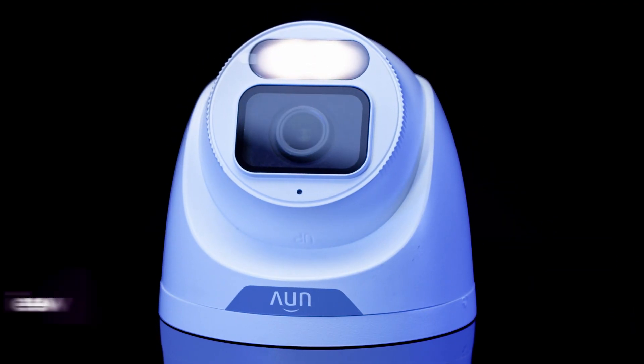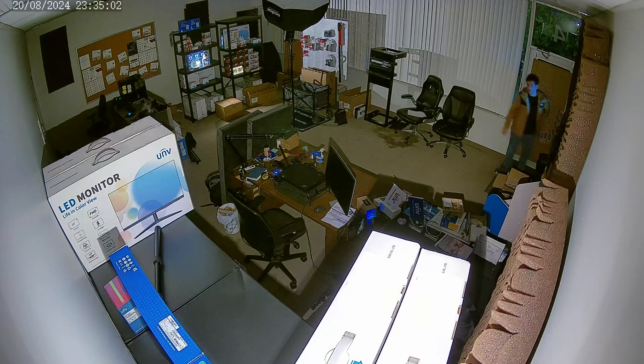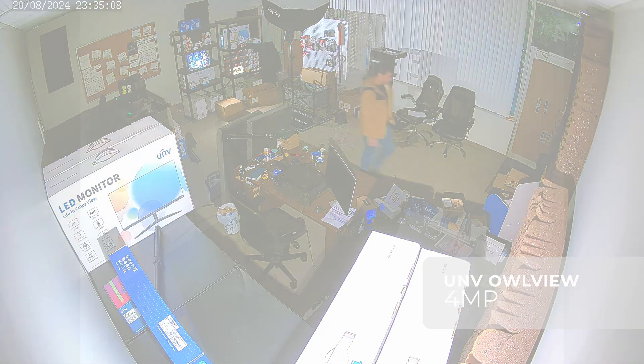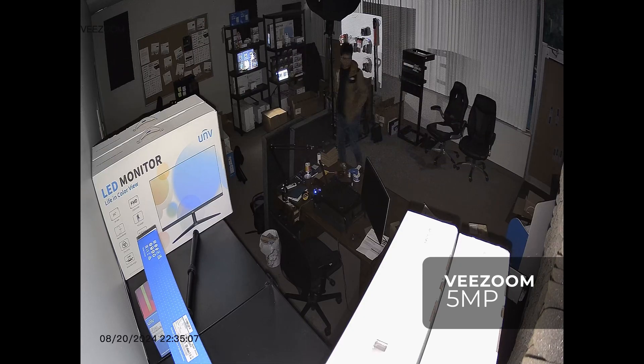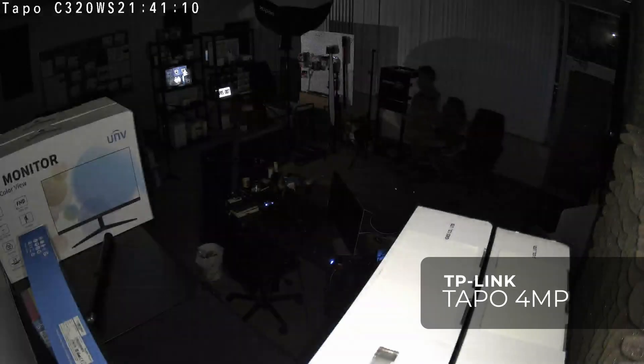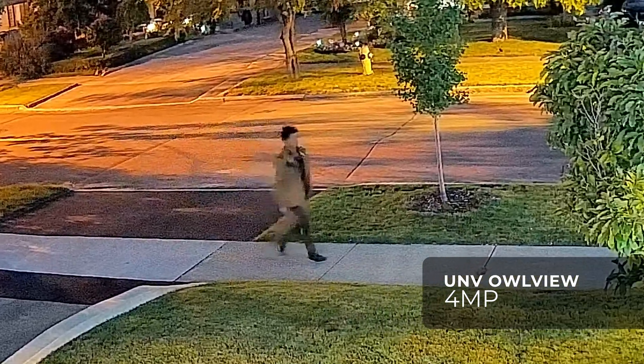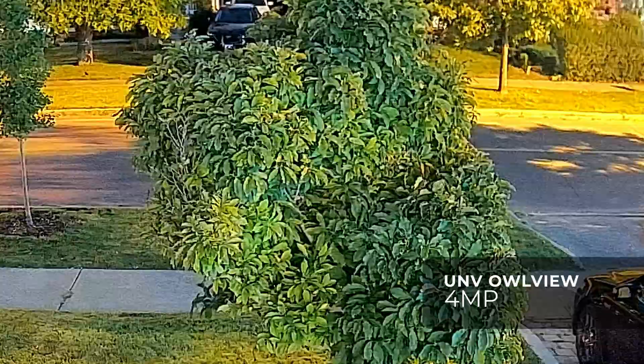For example, I also tested a Uniview 4MP Alview camera. This is one of the best cameras you can get for low-light performance, and it completely outclassed the TP-Link and the VZoom. In the residential scene, the Uniview did an excellent job as well. Even with the white lights disabled, the image is bright and clear with very little ghosting. If something were to happen at night, this is definitely the camera I'd want monitoring my property.